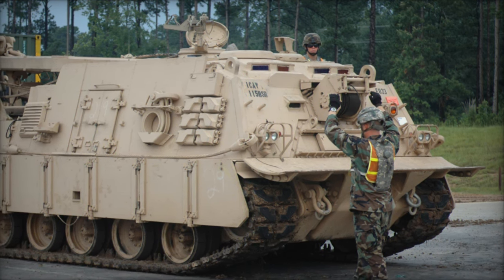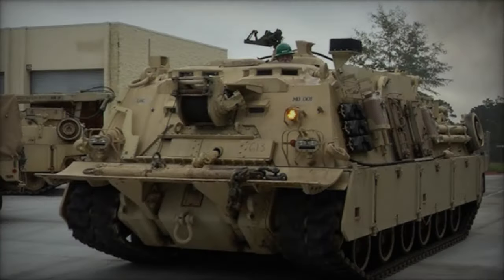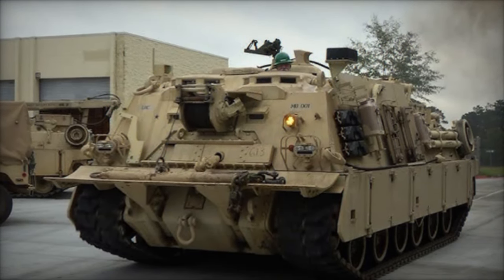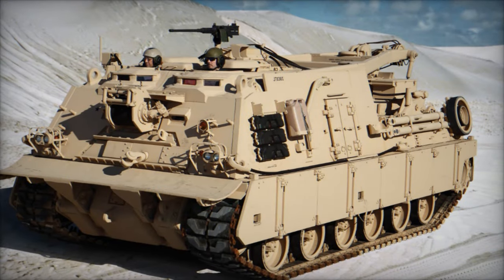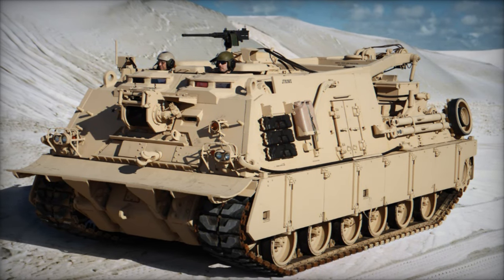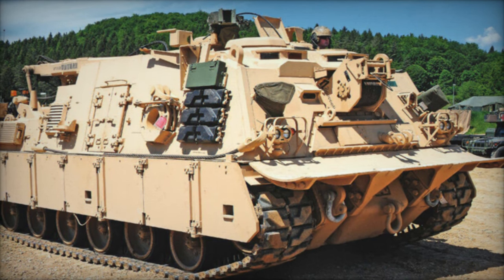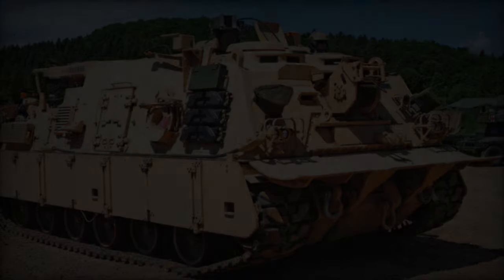The M88A3 Hercules is designed to accommodate a crew comprising a driver, mechanic, and commander, in addition to the crew of a recovered main battle tank. Propelled by a Caterpillar C-32 Assert engine generating a gross horsepower of 1,350 horsepower, the M88A3 can achieve speeds of around 56 kilometers per hour, boasting a cruising range of approximately 405 kilometers.